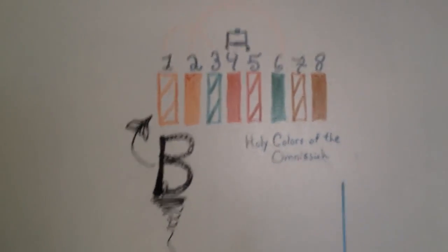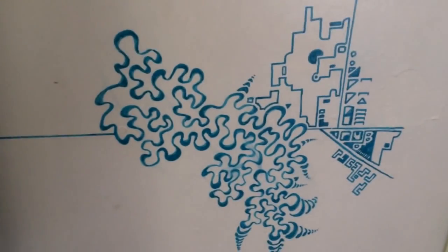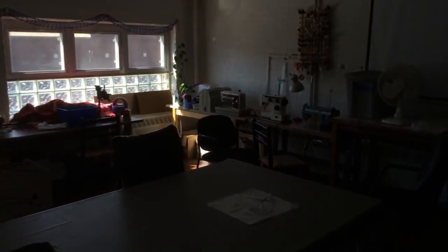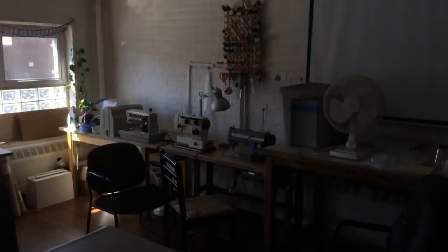They've got their resistor color code chart up on the wall there, and some more artwork here. This is the arts and crafts area on the second floor, where they have several sewing machines set up over there.